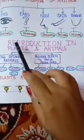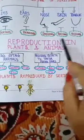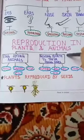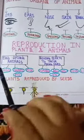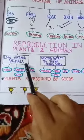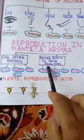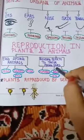Next topic is reproduction in plants and animals. There are two types of reproduction in animals. First, egg-laying animals. And second, giving birth to their young ones.